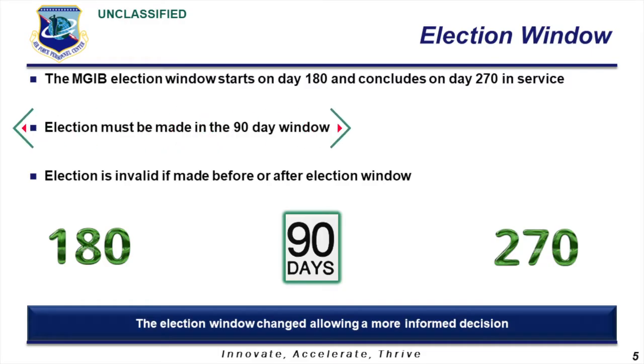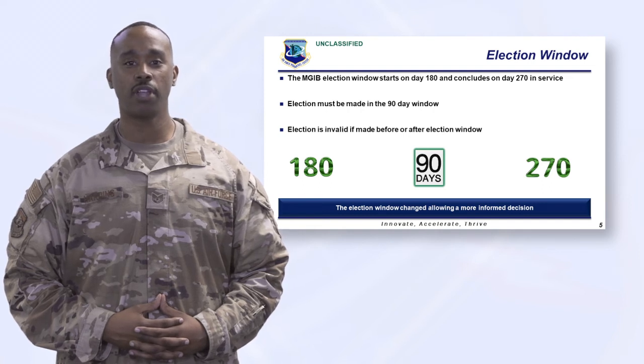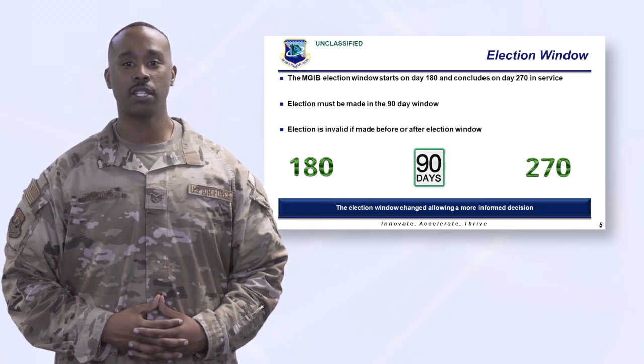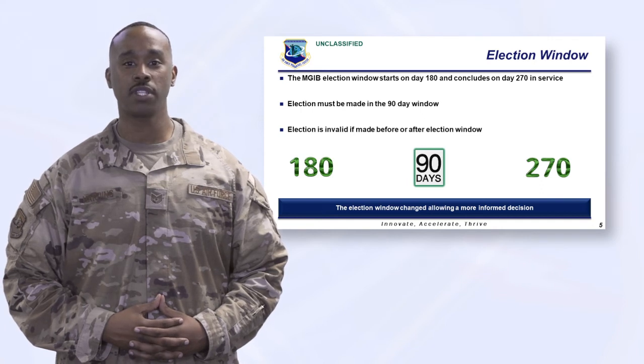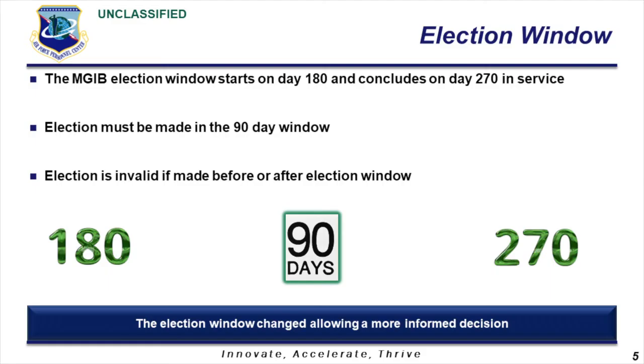The election window changed to the 90 days following 180 days in service. This change allows you additional time to research GI Bill programs and to ensure you make an informed decision. You must wait until you reach 180 days from your date entered active duty to make an election, and must make that election prior to reaching 270 days in service. Any election made outside that election window is deemed invalid. Also keep in mind, if you do not make an election to decline during the election window, you will be enrolled in accordance with United States Code.